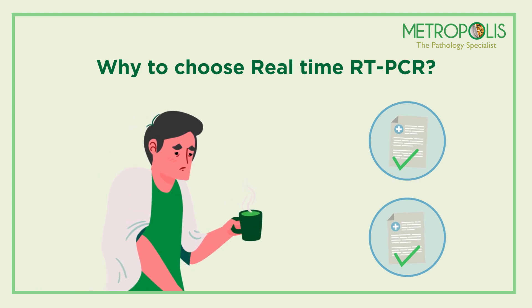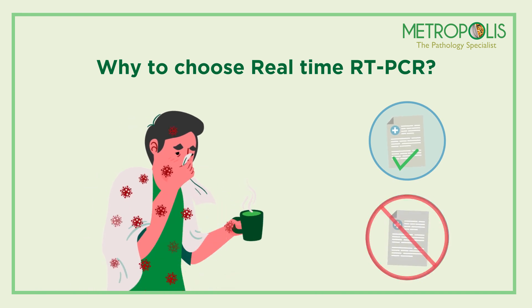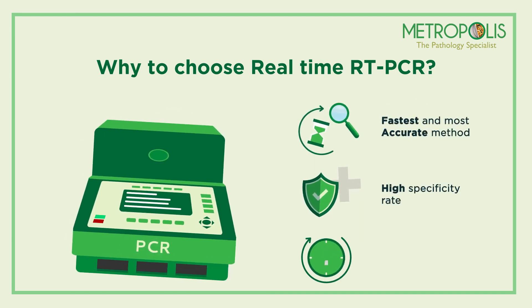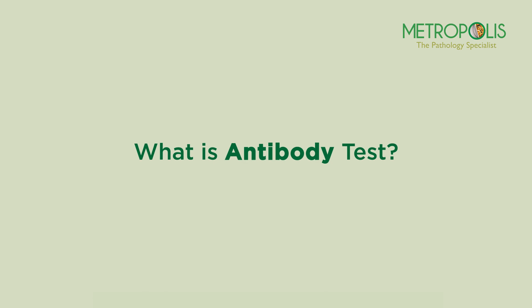However, there is a chance of a false negative result, and a single negative test does not exclude COVID-19 infection. A real-time RT-PCR test takes approximately three to four hours for diagnosis, and results can be given on the same day.